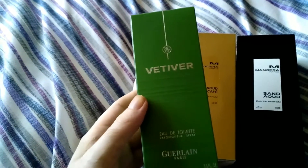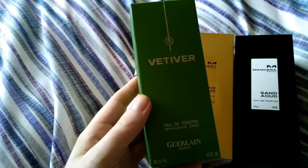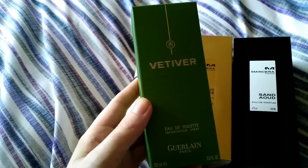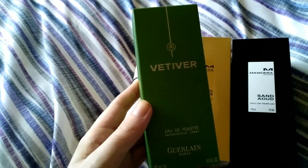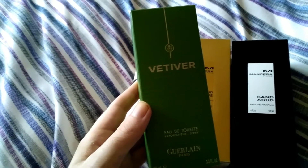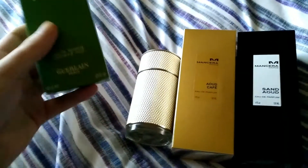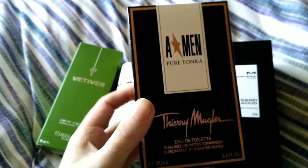This one is probably the benchmark where all vetivers should be judged — the best of the best in terms of designer vetivers. It's kind of middle-ground for me: not as dark as the grainier ones, not as light as the soapy clean stuff from Creed and Thierry Mugler. Middle of the road, but it does it very well. We'll get into that when I review it. Also got Amen Pure Tonka.